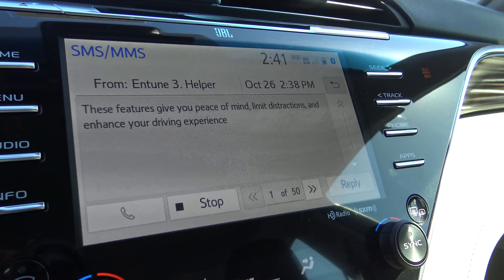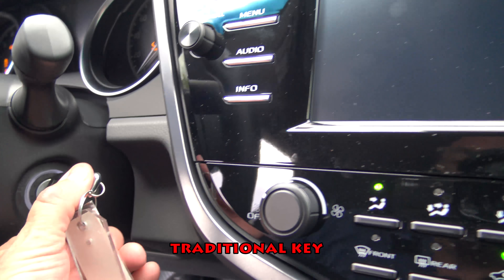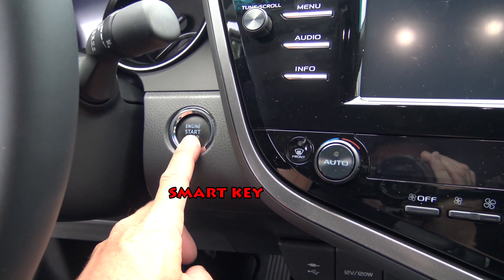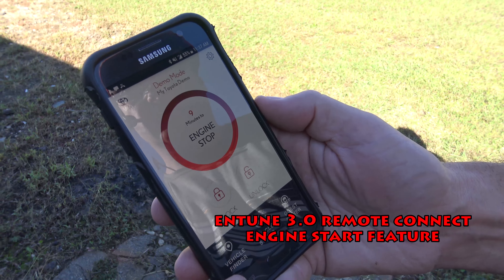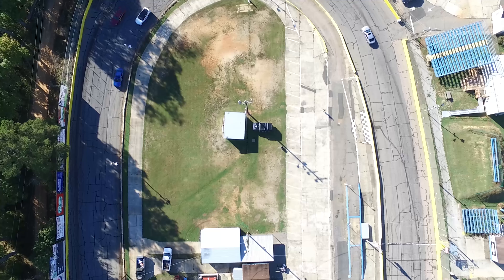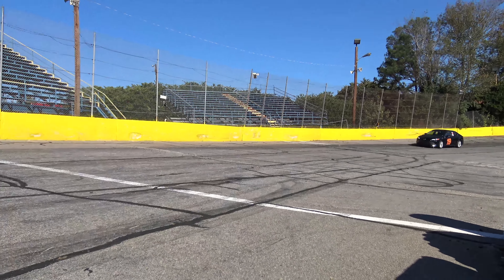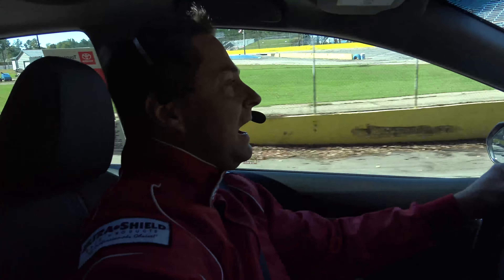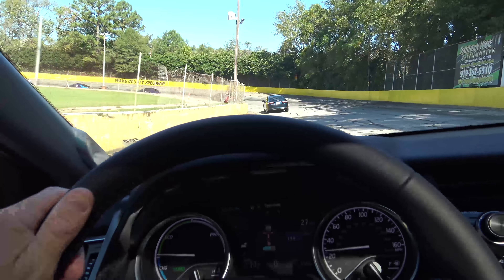Camry drivers, start your engines — and our Camry race is underway! They drive so smooth and sharp, thanks to the new double wishbone rear suspension. It's so smooth and quiet, I hardly feel like I'm even racing. From the crew chief: 'Why are you going so slow?' 'I'm not going slow — my radar cruise control has me a safe distance behind the car in front of me.'